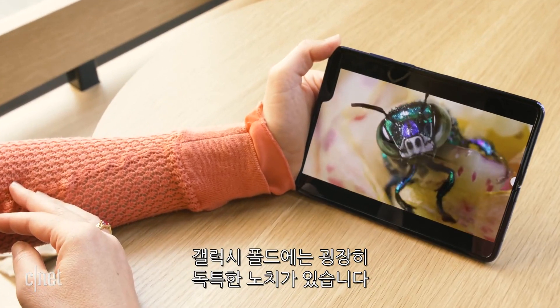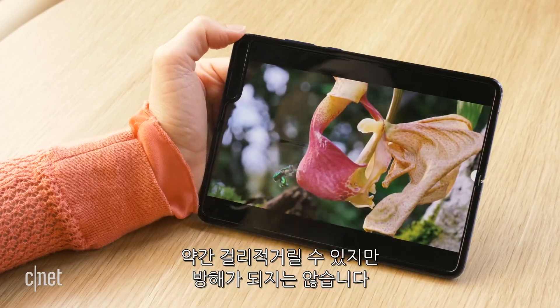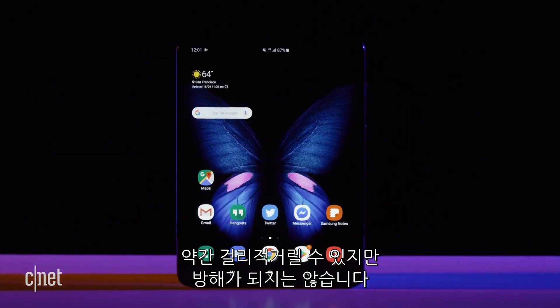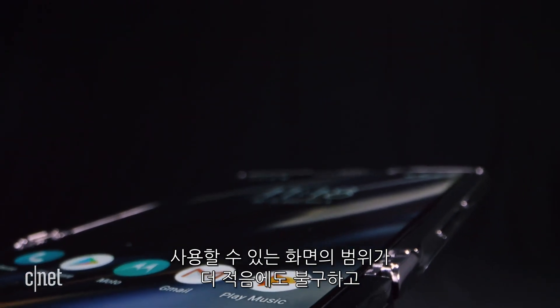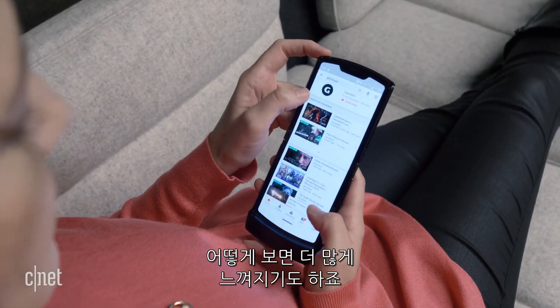The Galaxy Fold has this really weird notch that sticks out literally like a sore thumb, and that will kind of get in the way a little bit, but it won't take up the action of the device. On the Razr, the bezels are much more even all around, so even though you have actually less screen area to work with, in some ways it feels like you have more usable screen.